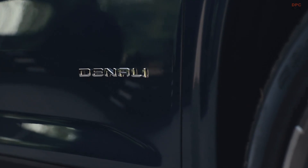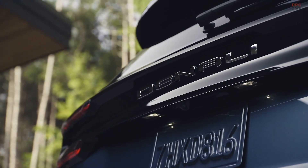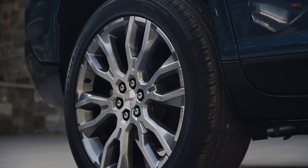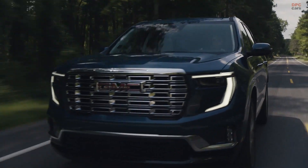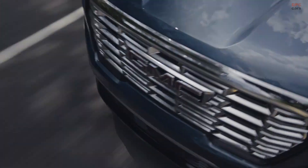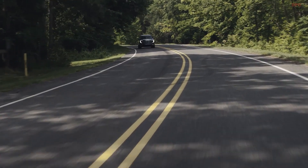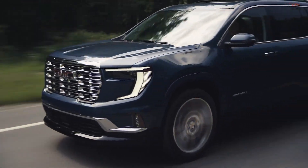Beyond its amplified dimensions and upgraded performance, the Acadia introduces a distinctive blend of exterior and interior aesthetics. The enlargement in size is indeed noteworthy: the wheelbase extends by a significant 10.6 inches, while the overall length stretches by 8.4 inches and the overall height gains 3.2 inches. GMC proudly claims these changes result in an impressive 80% increase in cargo space and a 27% expansion in second-row seating, effectively placing the Acadia within the same size bracket as the Chevy Traverse, shedding its previous status as a more compact alternative.